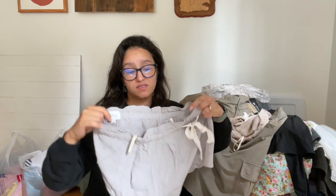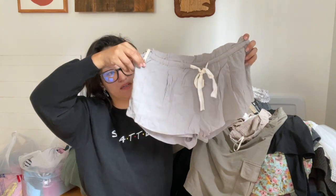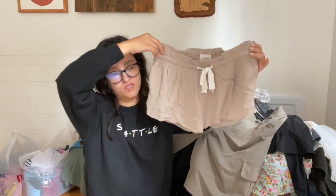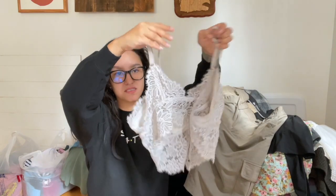I found two pairs of Aritzia Wilfred shorts — these are not silk, I thought they were. They have a nice little pocket on the side. I found one in gray and one in a tan nude-ish color — both a size small. I thought about listing these together but I'll list them separately. I also found a few bras — I love selling bras. This is a nice little lace bralette from Aerie, which is sold at American Eagle. It's an extra large gray lacy bralette.